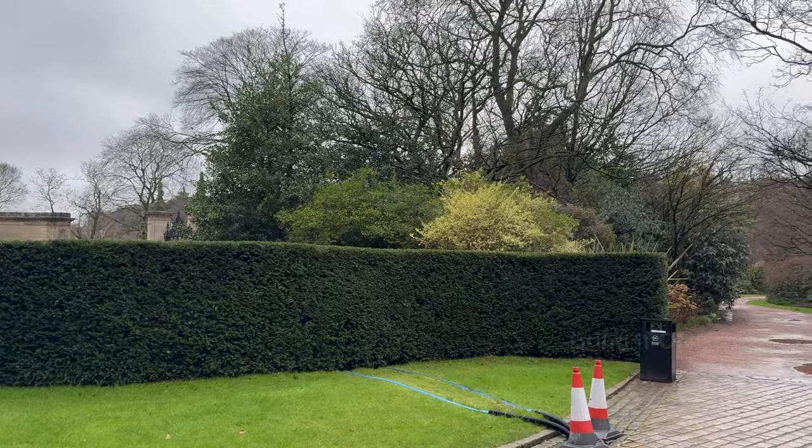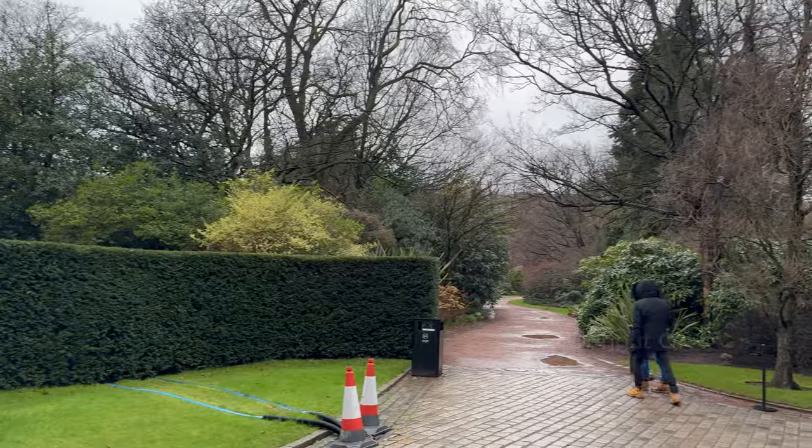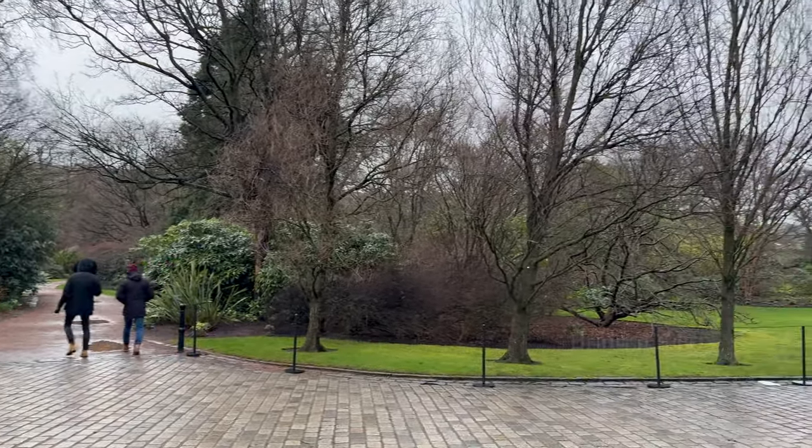The palace gardens: the beautiful gardens surrounding the palace have their own history and design features. They provide a serene setting for the palace and are used for royal events.